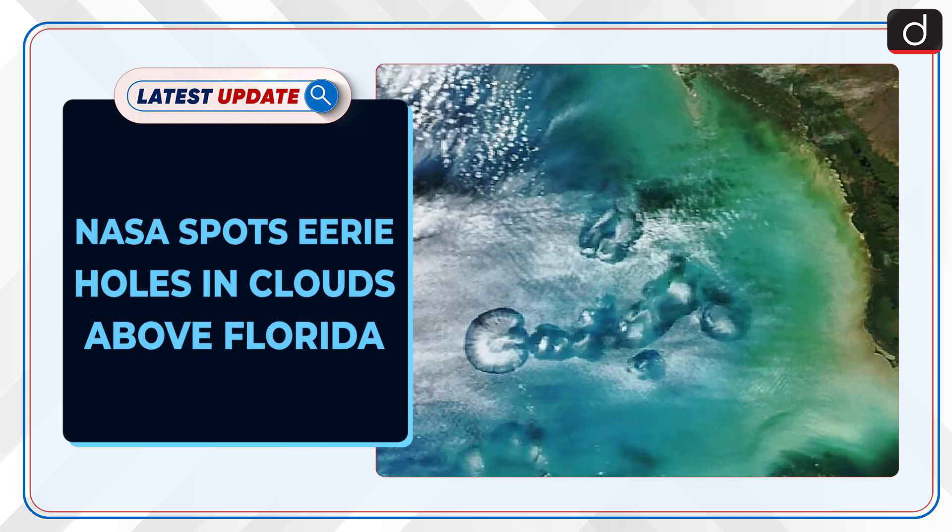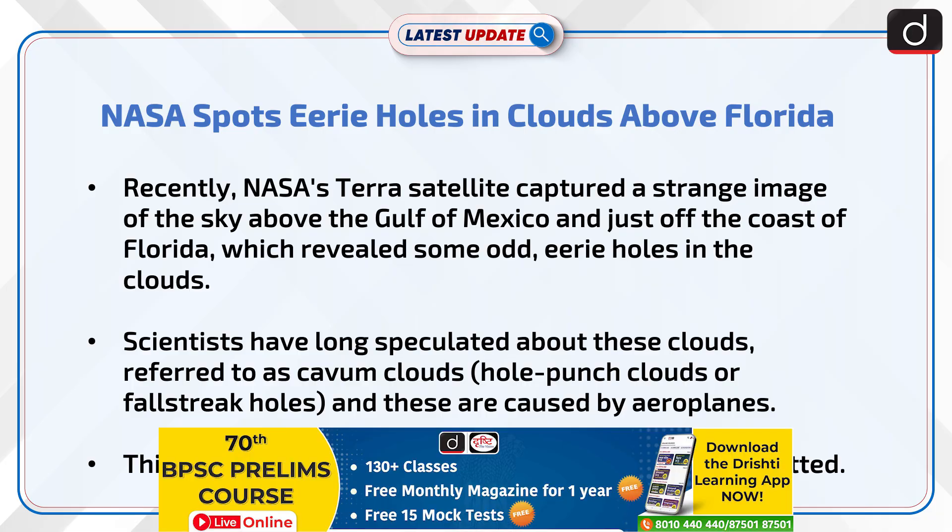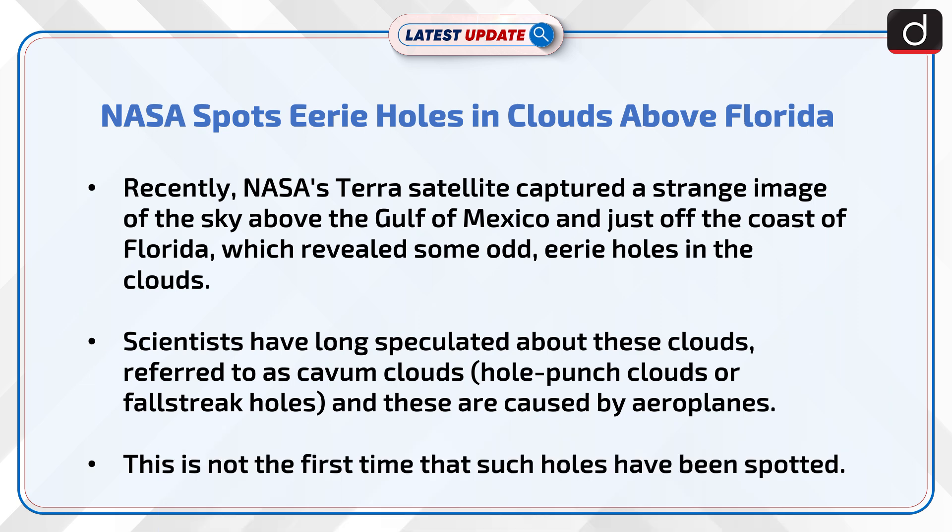NASA spots eerie holes in clouds above Florida. Recently, NASA's Terra satellite captured a strange image of the sky above the Gulf of Mexico and just off the coast of Florida, which revealed some odd, eerie holes in the clouds.